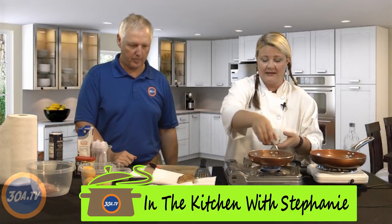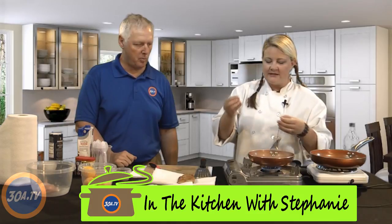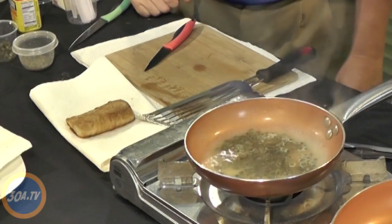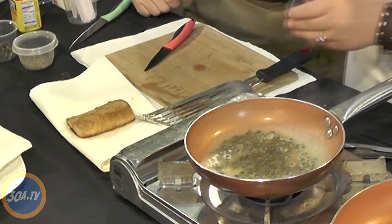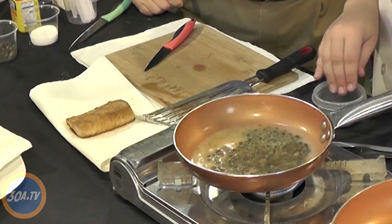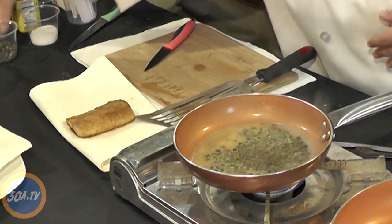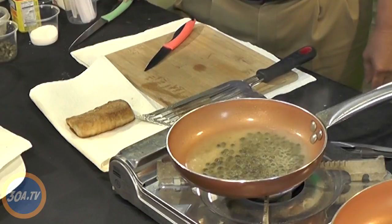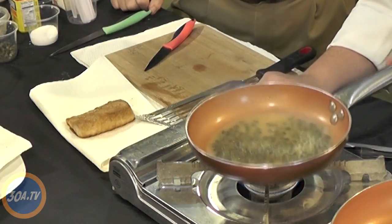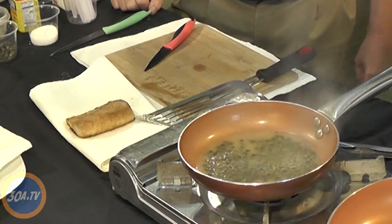Now we're going to add some capers. Capers are a great way to add salt and they are super healthy — they have antioxidants in them. What they actually are is little unripe, unblossomed buds from the rose family — like tiny little roses that haven't opened up yet. We want to get all that yumminess left over from the fish into the sauce, then add just a pinch of salt and pepper. That's essential for everything you cook — it brings it all together. I'll lower the temperature just so it doesn't cook down too much.